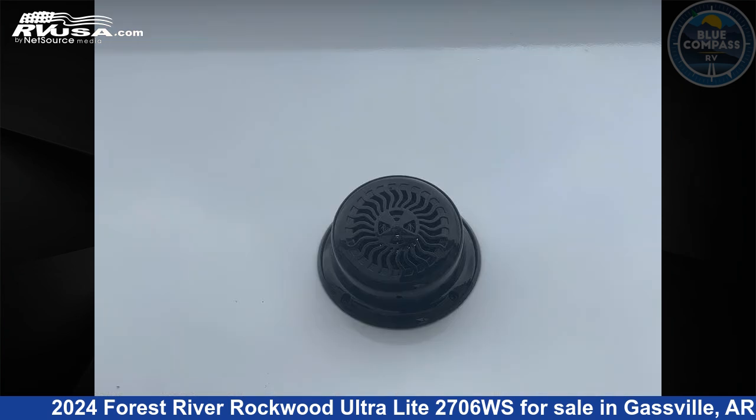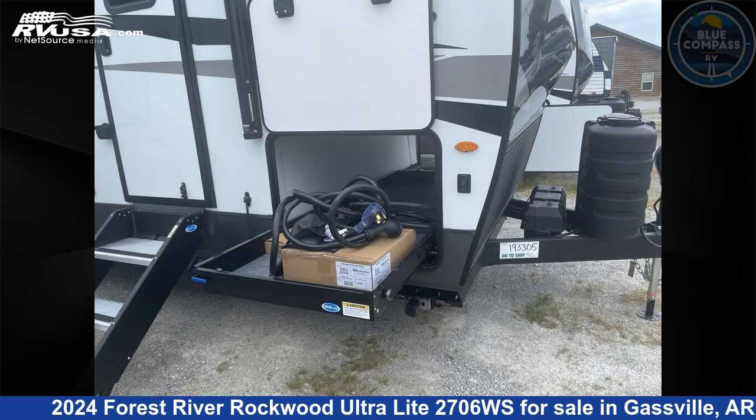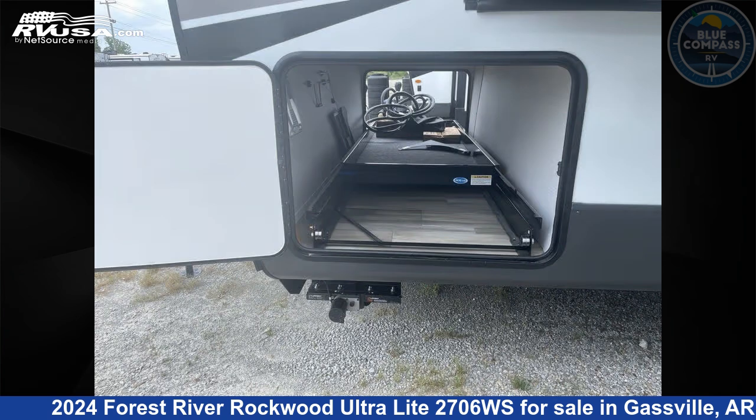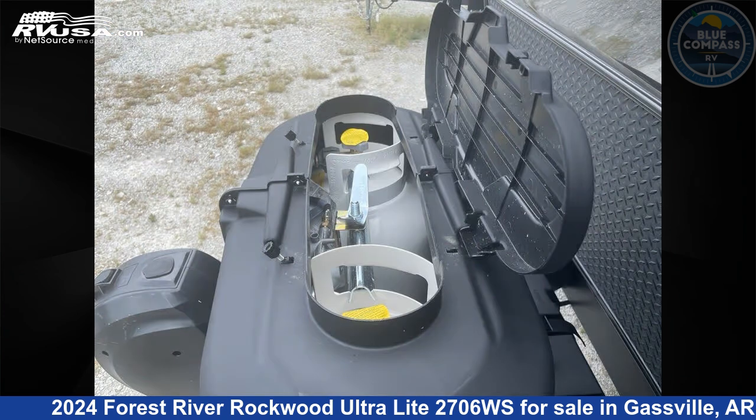It features sleeps 8, a slide out, and 54 gallons fresh water capacity. The floor plan layout of this travel trailer features a bunkhouse, front bedroom, outdoor kitchen, two entry/exit doors, and a U-shaped dinette.